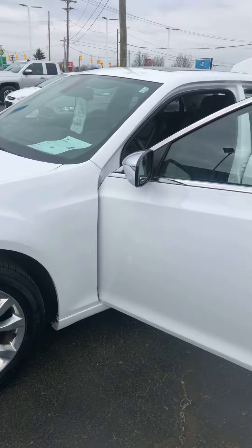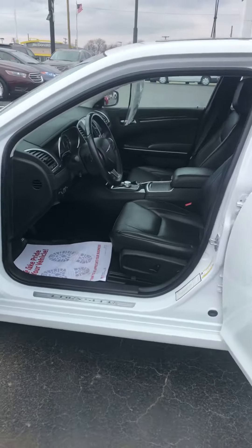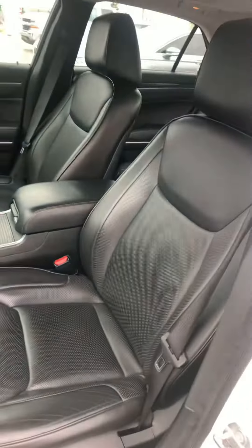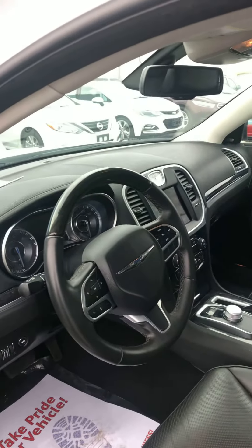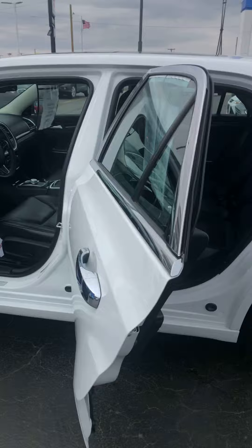We are located right under the Blue Water Bridge. Our hours of operation are Mondays and Thursdays 9 to 8, Tuesdays, Wednesdays, and Fridays till 6, and Saturdays 9 to 2. Come on down and let's take this for a spin. Thanks for watching.